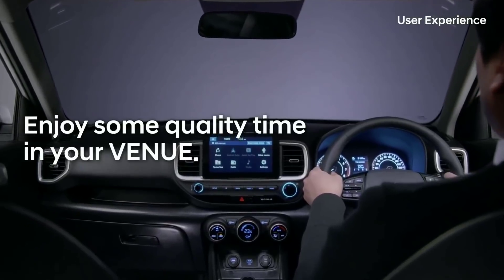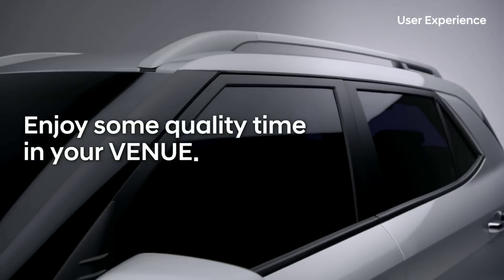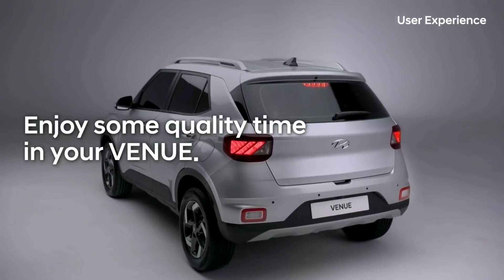Enjoy some quality time in your Venue, with the range of special features designed especially for our Indian customers.